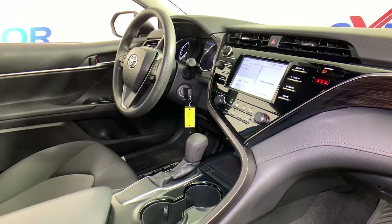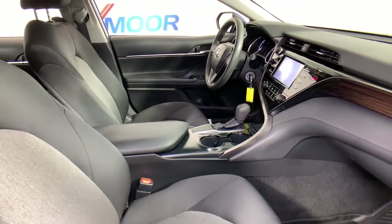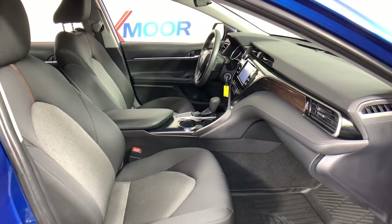Why settle for anything less than excellence? This Camry has all the features you want and need. We'll toss you the keys and help you start an exciting new chapter in your driving story. Let's get started.